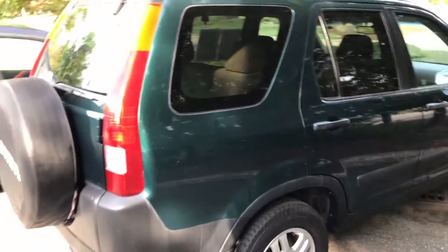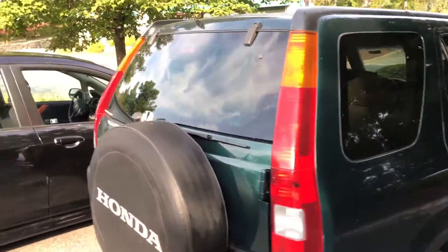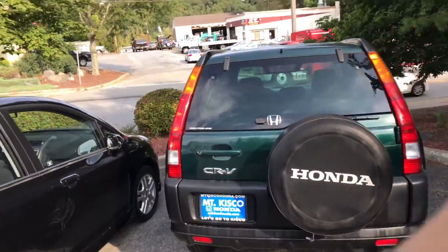I definitely recommend you come on in and take a look before this vehicle is sold. All our cars go through our service center to get a New York State inspection — very thorough. I recommend you come on in. Once again, my name is Gabriel from Mount Kisco. I look forward to meeting you.